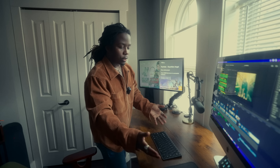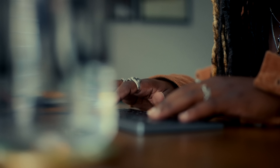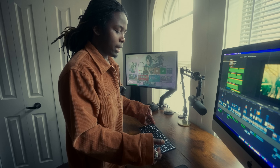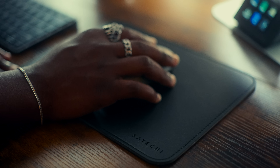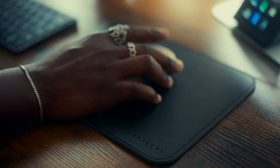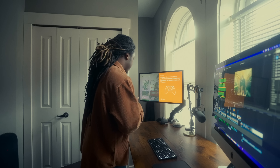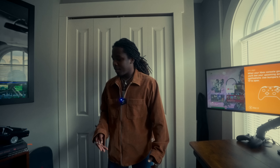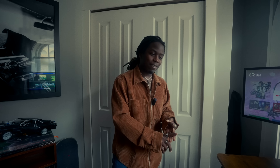On my desk there's also a Satechi keyboard and mouse — I like it because it's nice and sleek, looks like an Apple keyboard. The mouse pad is also Satechi — they make very nice quality, good-looking computer and desk electronics. My Xbox is back there, some cords and power supply stuff. I also have a Dyson — it's an air purifier, heater, and fan all in one, so I've got everything covered in here.